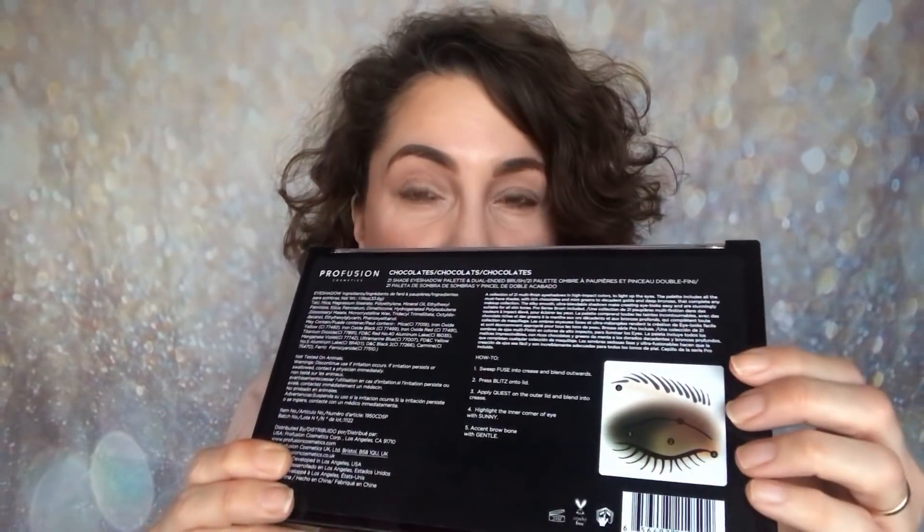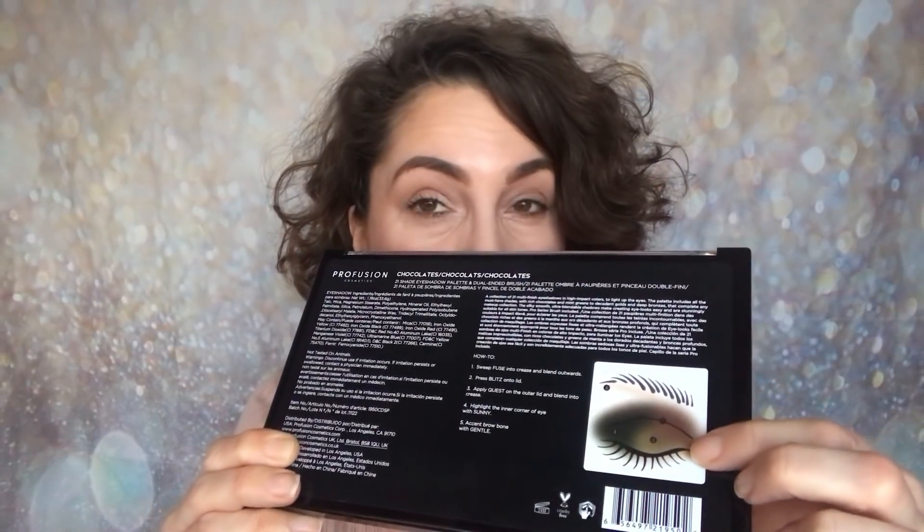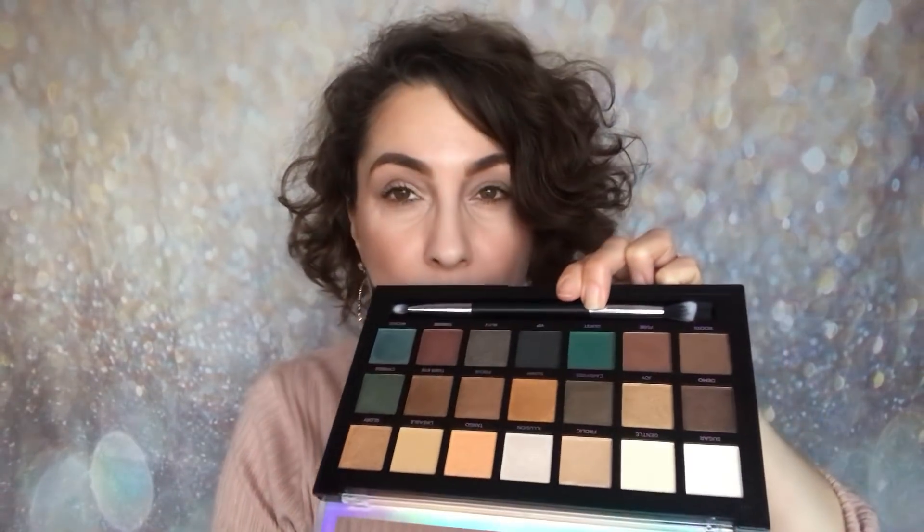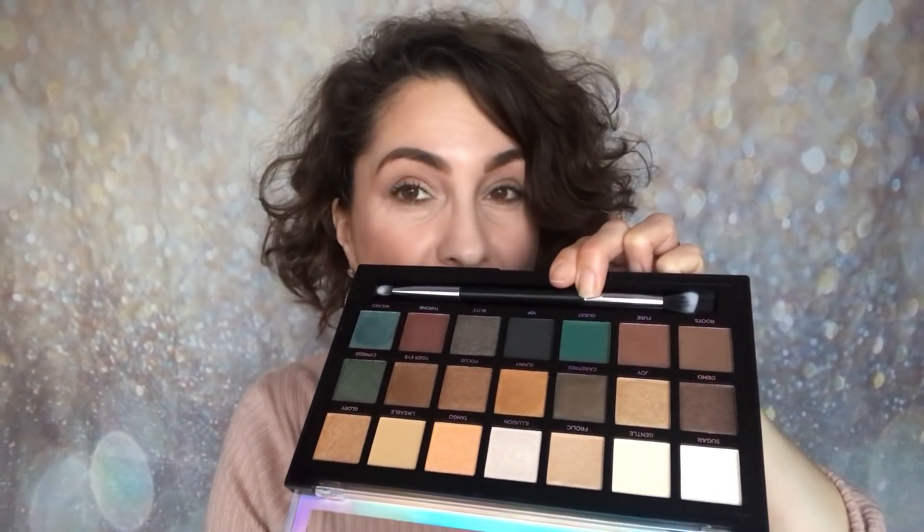On the back of the palette it gives you the ingredients, it gives you an idea of how to use the palette, and it's also cruelty free as well. This one retails for I think it's £11.99 and you can pick it up on the UK site and the US site. You can also pick it up from stores that sell Profusion. I know that Boots did feature some of the gift sets recently but I think most of those are now sold out, so do check your local Boots store. But you won't be able to pick this up in Boots at the moment — it is just from their UK site and the links will be down below.